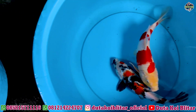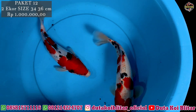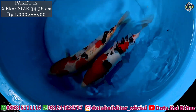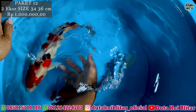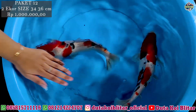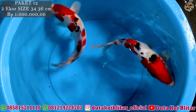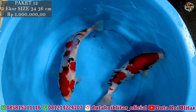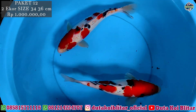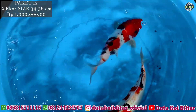Paket selanjutnya, dua ekor Showa, harganya masih sama satu juta, ukurannya 34-36 cm. Ini Kindai Showa. Memang Kindai Showa itu bisa dikatakan Sankai. Karakteristiknya mirip ke Sankai. Ini jantan betina, mungkin bisa dijodohkan. Ini betina perutnya masih belum besar-besar, masih standar. Langsung ke sesi borongan.